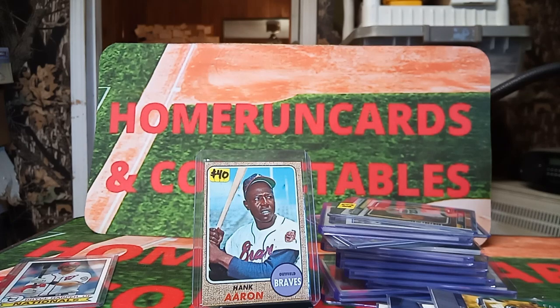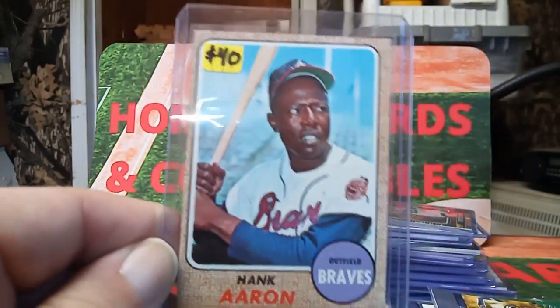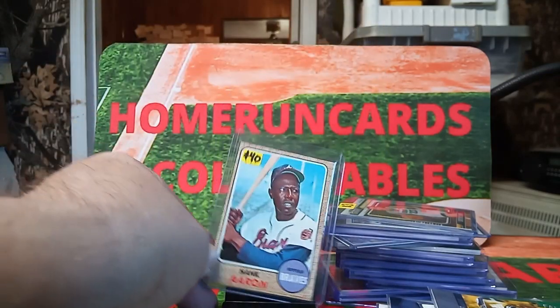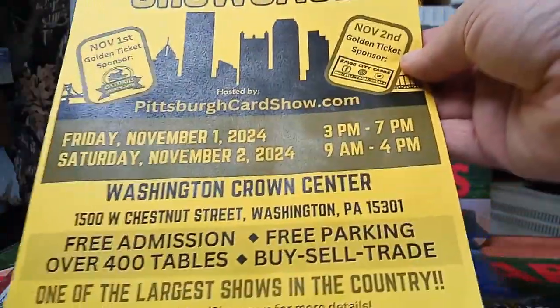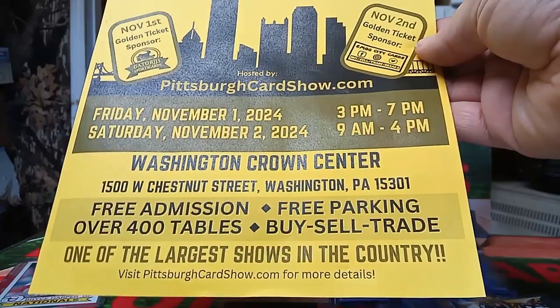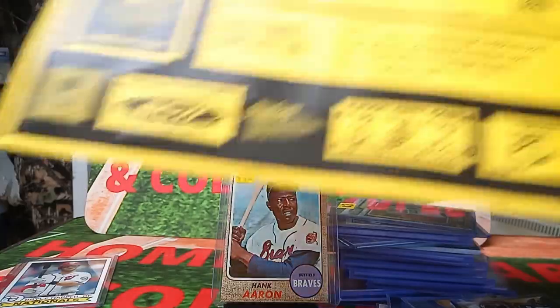That's it for our pickups. Let me show this Aaron one more time — it's a good straight card. I'll probably grade that card. Please like and subscribe, have a great day, and remember — check this show out: the Crown Sports Card Showcase, November 1st and 2nd. There's free parking, they have the golden ticket down there.